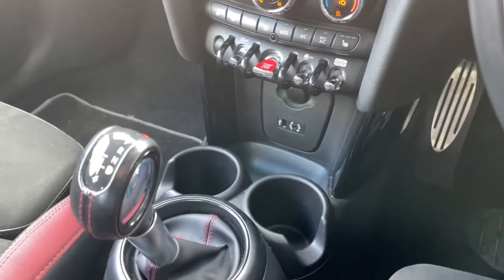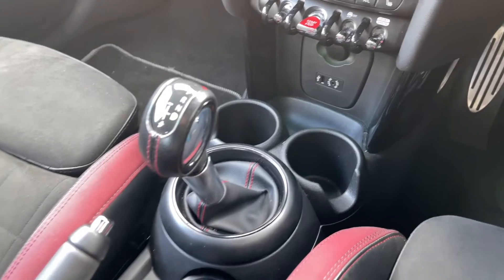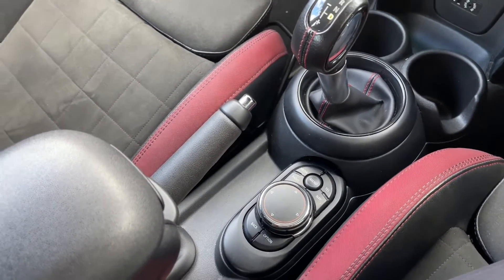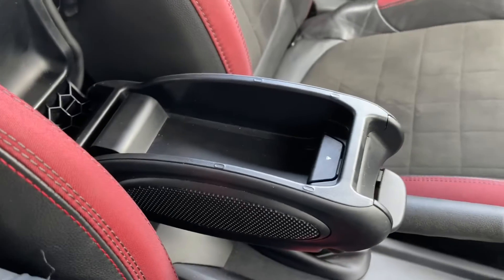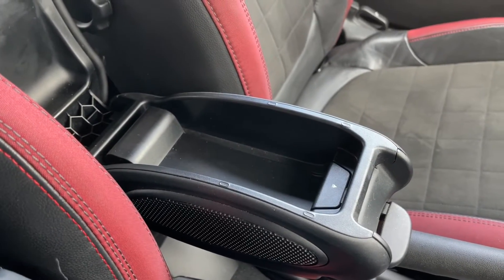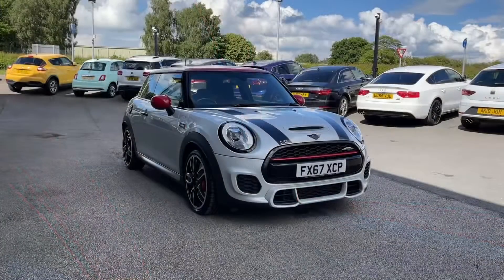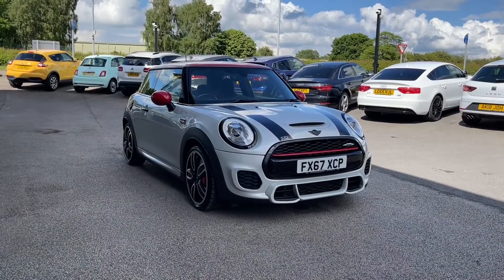Just below this you have your drive select, where you can choose normal, sport, or eco mode. You've also got the main buttons and dials to control your central digital display on your centre console, as well as a convenient centre armrest with storage for your phone.